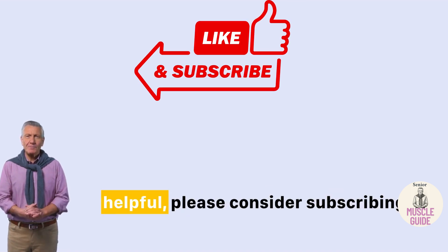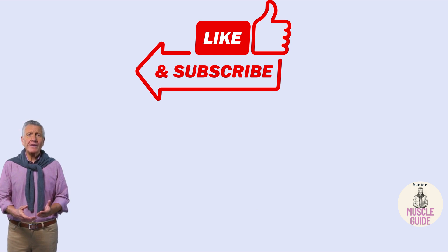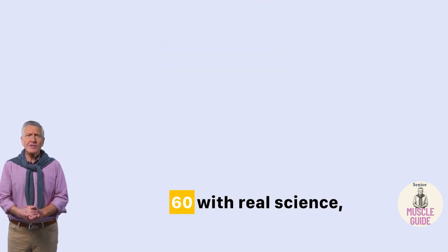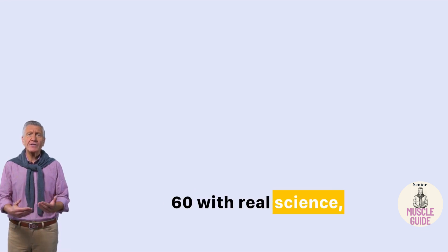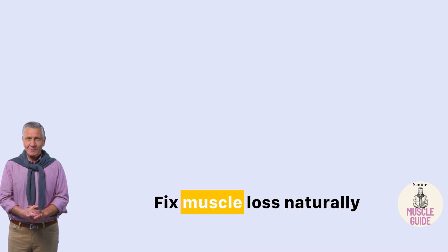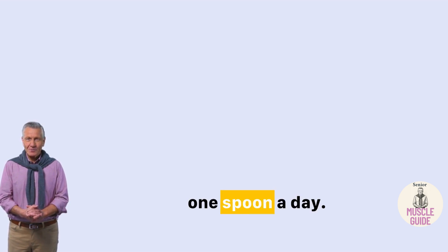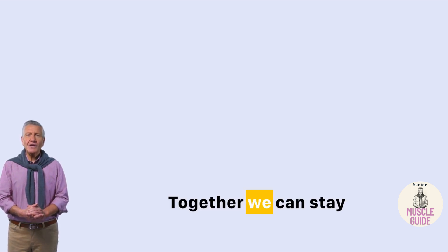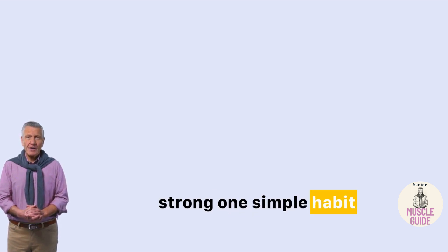If you found this helpful, please consider subscribing. This channel is dedicated to natural ways to fight muscle loss after 60, with real science, calm advice, and no hype. And if you're ready for more, check out the full playlist: 'Fix Muscle Loss Naturally — One Spoon a Day.' The link is in the description. Together we can stay strong, one simple habit at a time.